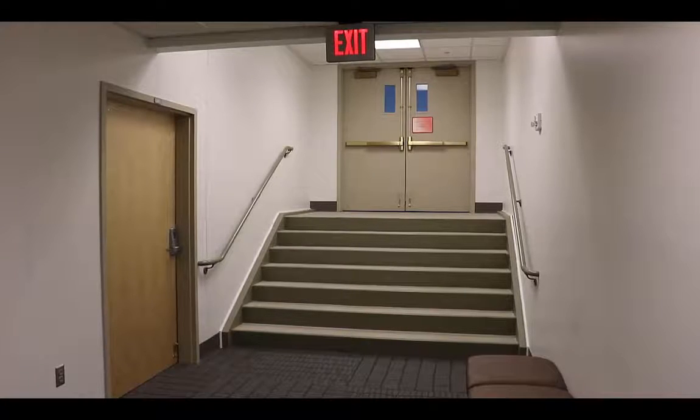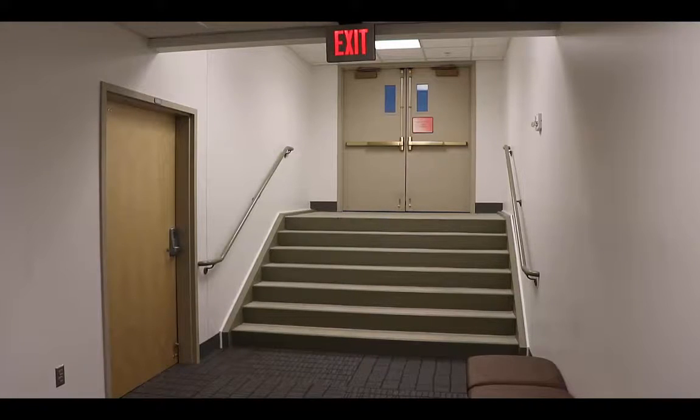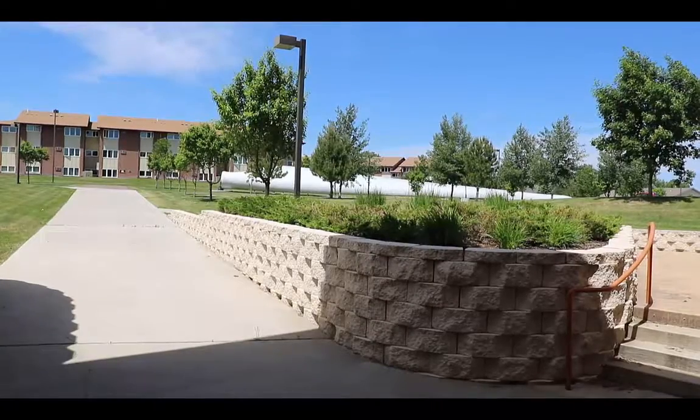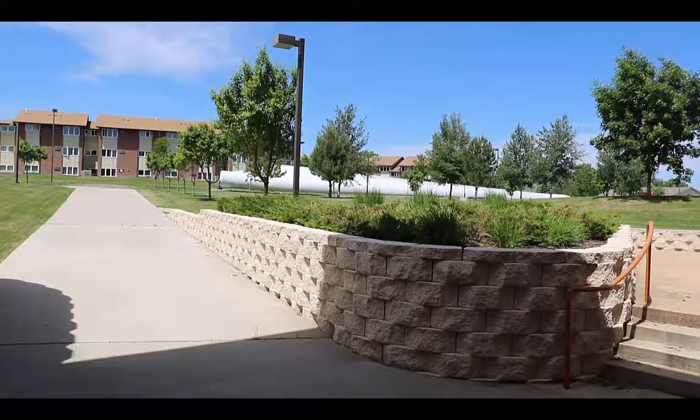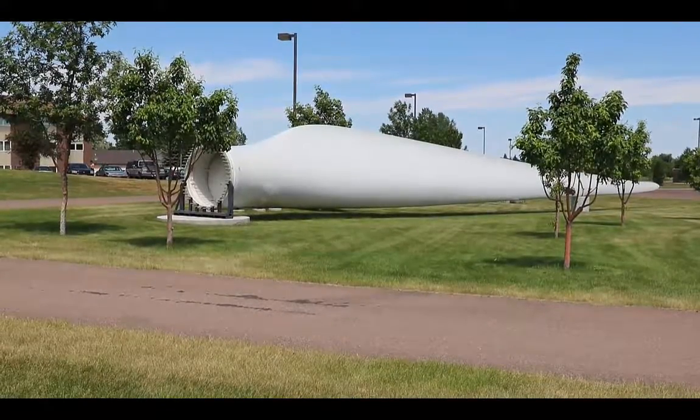If there is some sort of emergency and we have to evacuate the building, right outside this west Sim Hospital door is the nearest emergency exit. It takes you out the west side of the building — go up this first set of stairs, turn right, and go out the outside doors. We will meet immediately outside the exterior door, right there at the base of that giant windmill blade.